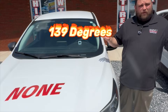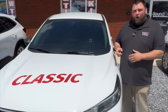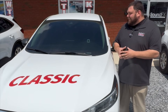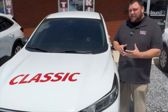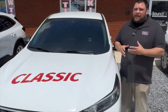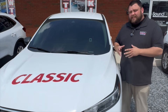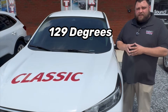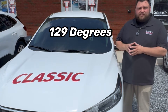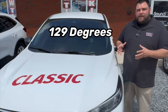Next up, we have our classic Formula One Llumar tint. This is going to give you the privacy that you're looking for in the various shades that we offer, as well as blocking out some of the heat and harsh rays. Currently reading on this one, we're at 129 degrees — so a 10-degree difference just from having no tint to getting our introductory package on there for you.